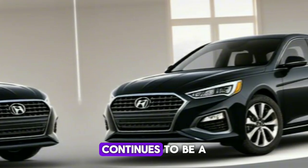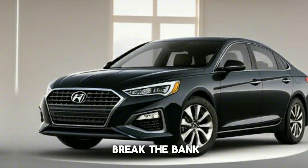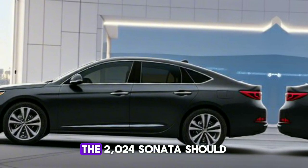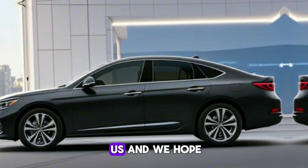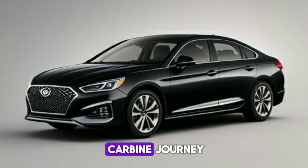The Sonata continues to be a testament to Hyundai's commitment to offering high-quality vehicles that don't break the bank. So if you're considering a new car this year, the 2024 Sonata should definitely be on your list. Thank you for joining us, and we hope this review has been informative and helpful in your car buying journey.